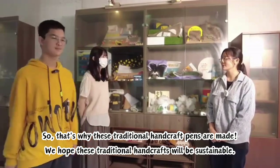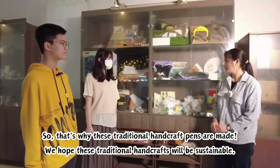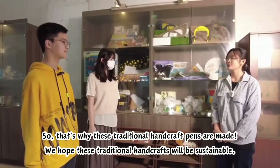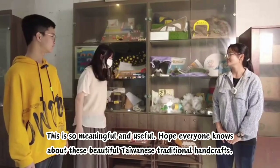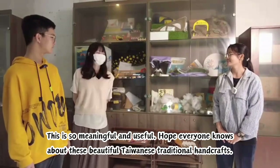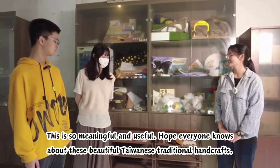So that's why these traditional handcraft pens are made. We hope these traditional handcrafts will be sustainable. This is so meaningful and useful. Hope everyone knows these beautiful Taiwanese traditional crafts.